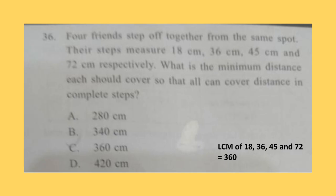Question 36. Four friends step off together from the same spot. Their steps measure 18cm, 36cm, 45cm and 72cm respectively. What is the minimum distance each should cover so that all can cover the distance in complete steps? What we have to do here is find out the LCM of these four numbers — 18, 36, 45 and 72 — which comes out to be 360. So option C is the correct answer: 360cm.